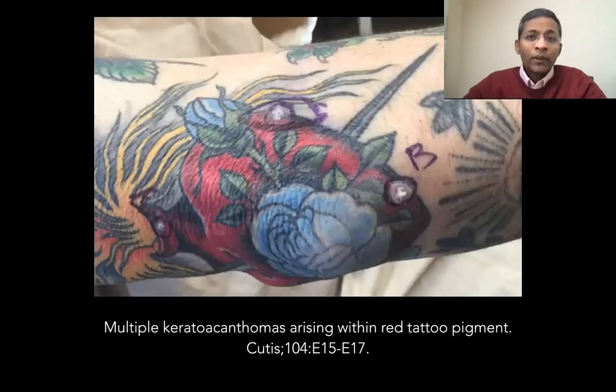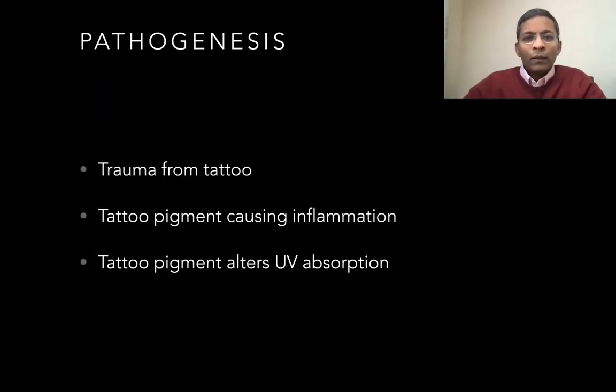Here is a patient with multiple keratoacanthomas and tattoos. Personally, I feel that this could just be pseudoepithelomatous hyperplasia, but I'm sure the reviewers who accepted this article must have clarified this with the authors. The pathogenesis underlying the development of malignancies in tattoos is still unclear. Trauma from tattooing and the chronic inflammatory foreign body reaction may predispose to carcinogenesis. It has also been postulated that tattoo pigment may alter UV absorption in the skin and therefore could potentially impact mutagenesis.